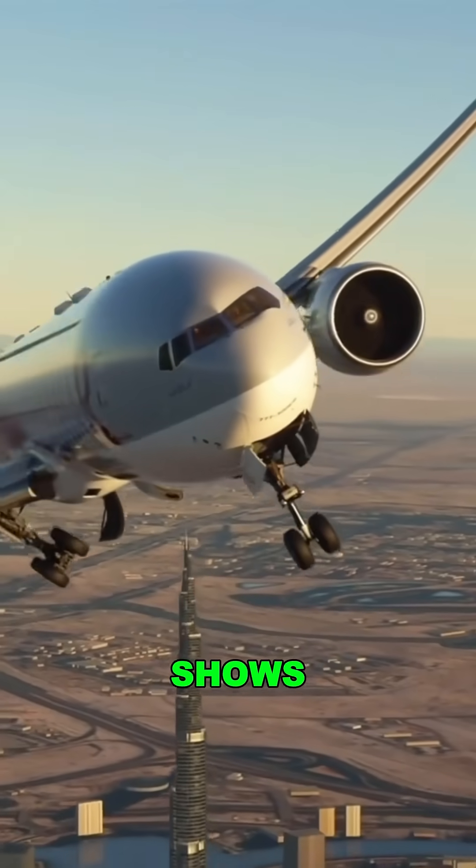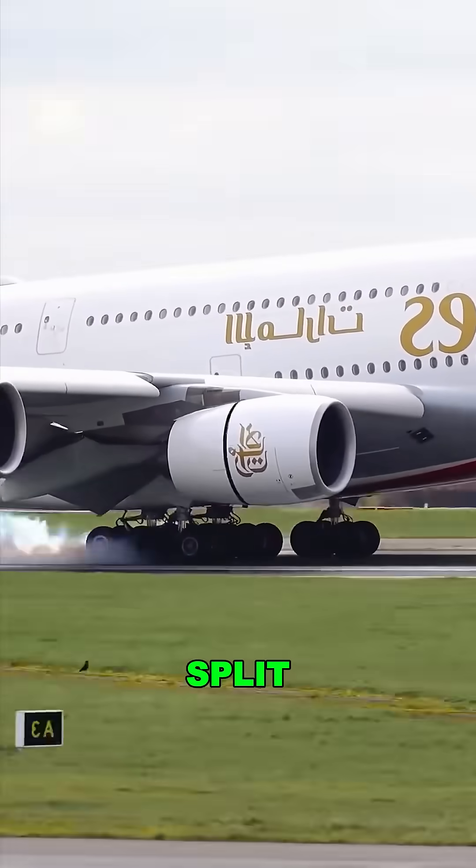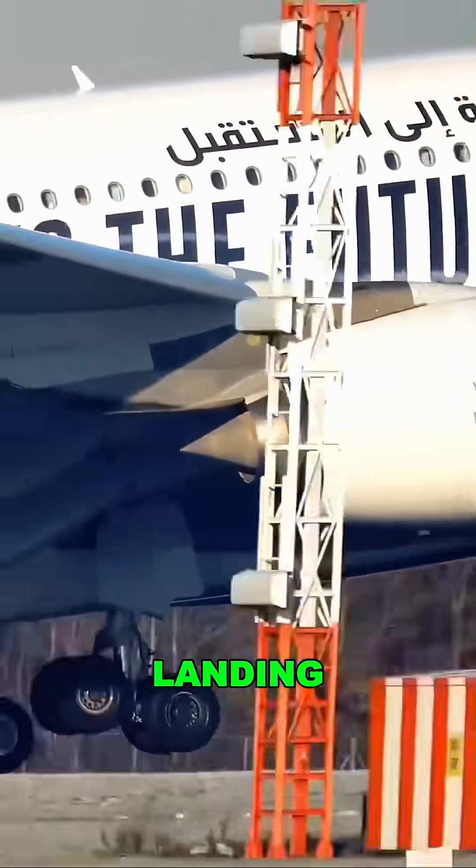Most passengers barely notice it. It shows up for just a few minutes, but it takes the full impact of every landing. In that split second, it acts like a giant steel spring, absorbing shock and keeping your landing smooth.